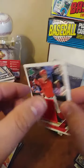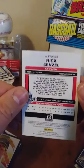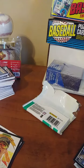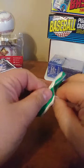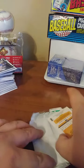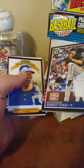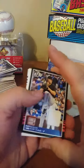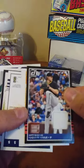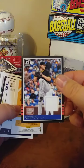Reds — nice red patch there. Now another one — fourth hit of the box. I thought there was just supposed to be three, that's kind of cool. Nice Garrett Cole patch relic.